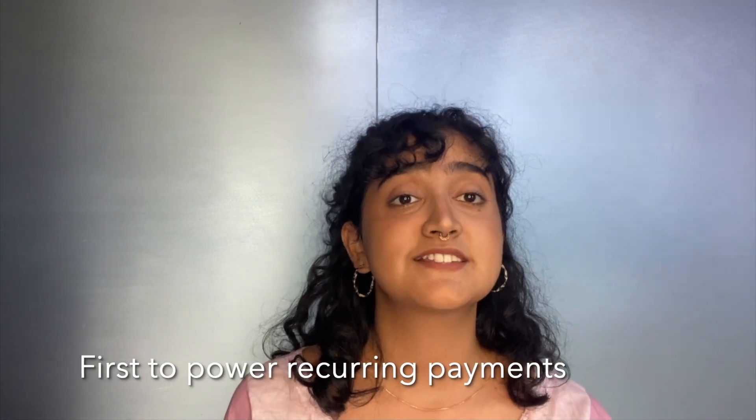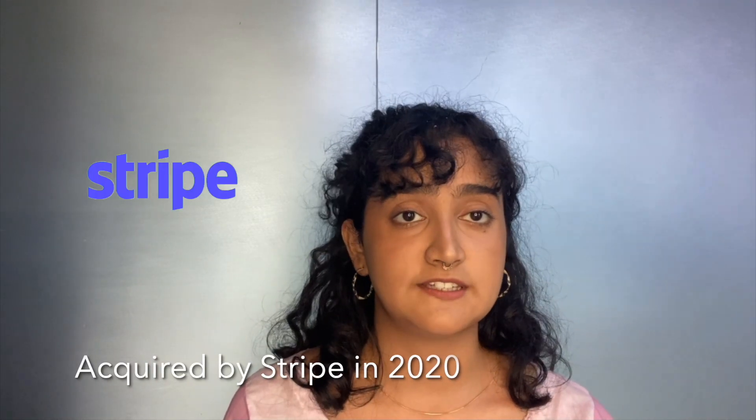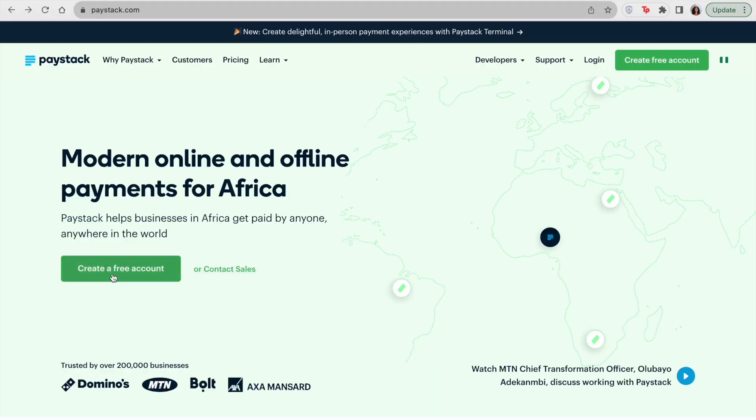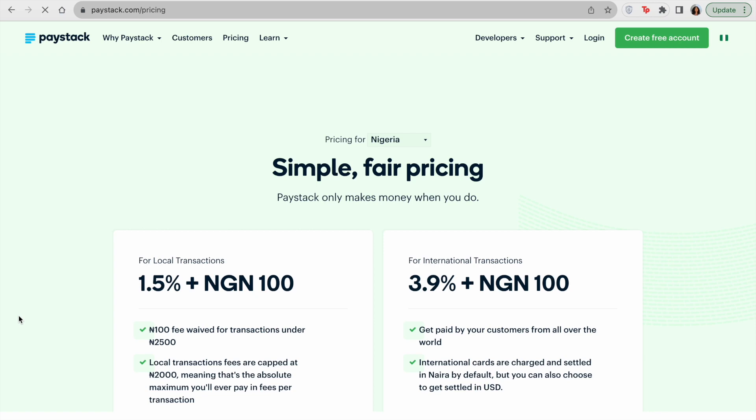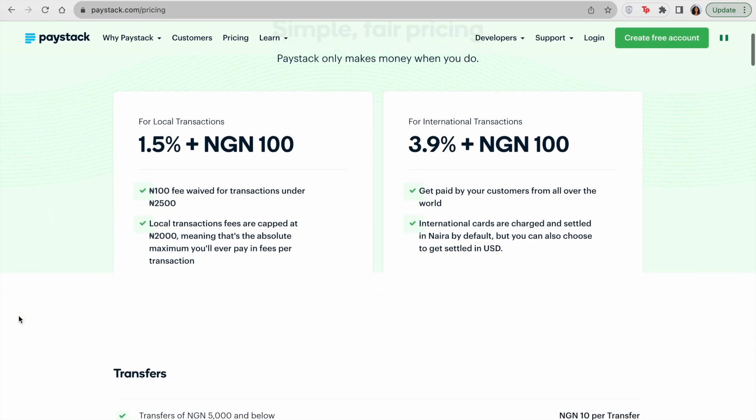What is Paystack? Paystack is a Nigerian fintech company that was first to power recurring payments in Africa and the best subscription payment gateway for this region. Founded in 2015, it was later acquired by Stripe in 2020, further strengthening its position in the African fintech landscape. Setting up with Paystack is a breeze — simply create an account and start transacting immediately with daily payouts and multiple local and global payment methods popular in the region.